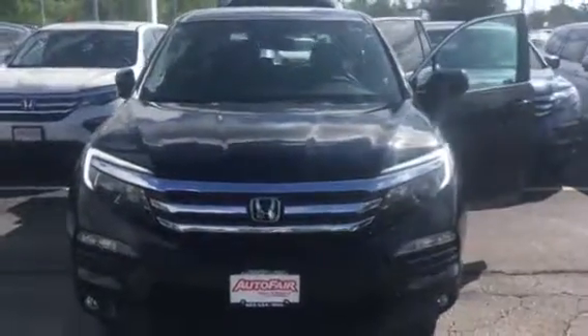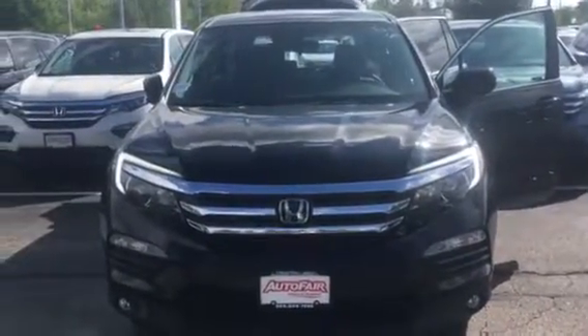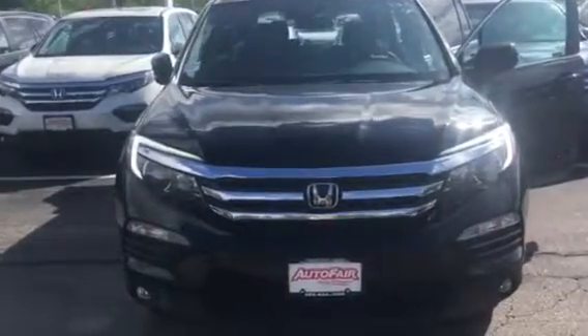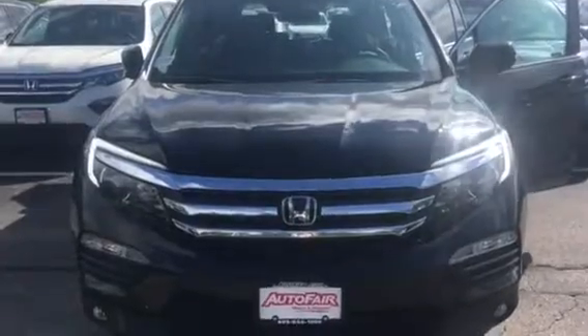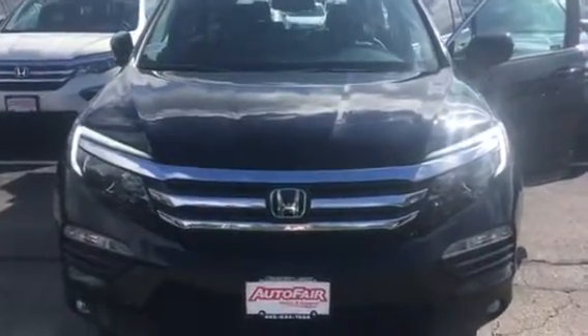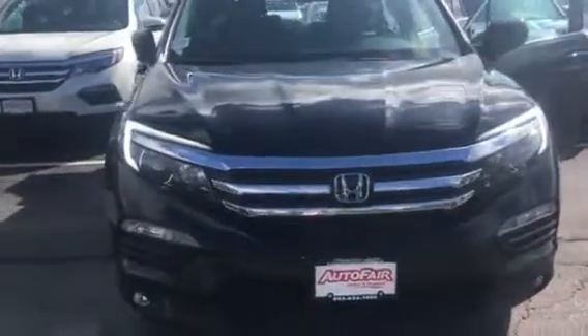Hi Todd, my name is Lisa from AutoFair Honda. Alex asked me to reach out to you this morning to show you the 2018 Honda Pilot EXL with Honda Sensing that you're interested in. I want to take a quick video for you and show you some of the features.